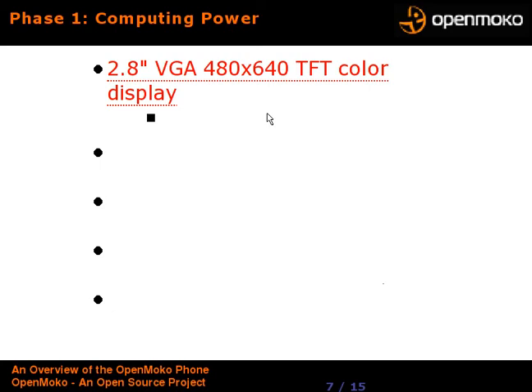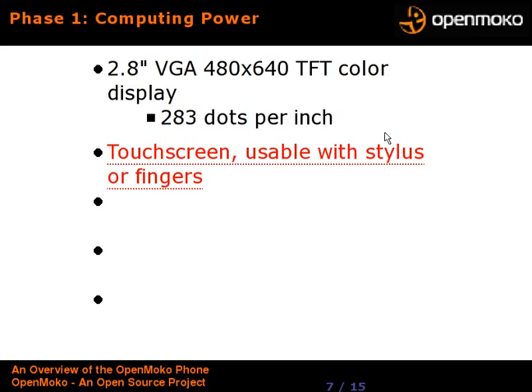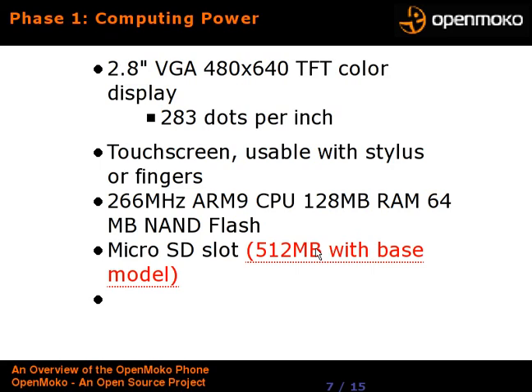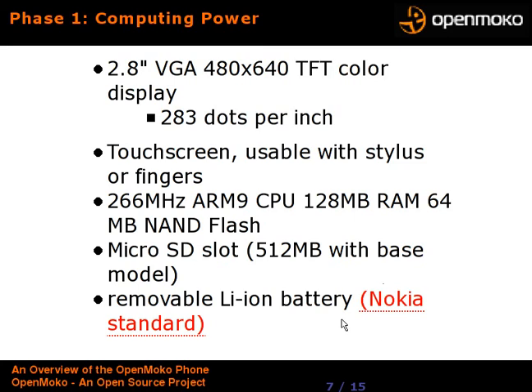The computing power on the device: it's got a 2.8-inch VGA color display, 640x480, which is roughly twice the resolution of the iPhone, at 283 dots per inch — a very clear, very bright display. It's got a touchscreen usable with fingers or a stylus, which they include. It's got a 266 MHz ARM9 CPU — a Samsung part — with 128 MB of RAM and 64 MB of NAND flash to hold the software. It comes with a micro SD slot, and Phase 1 also includes a 512 MB card. It has a removable lithium-ion battery — a Nokia standard battery, so you can buy additional batteries without jumping through hoops.